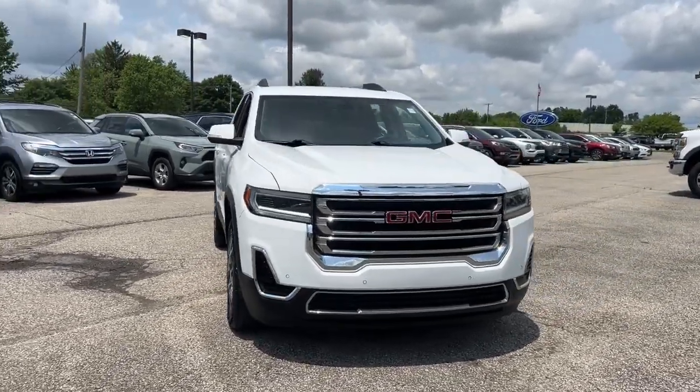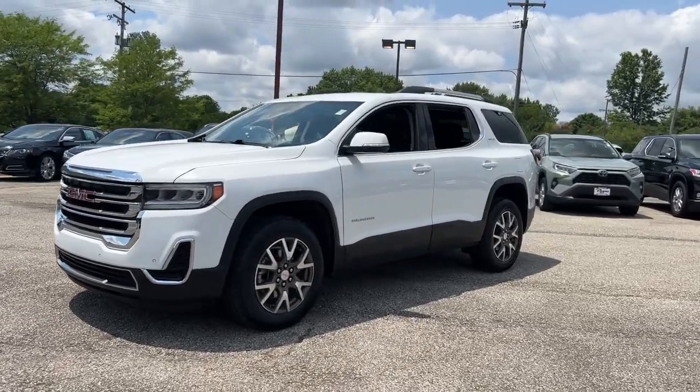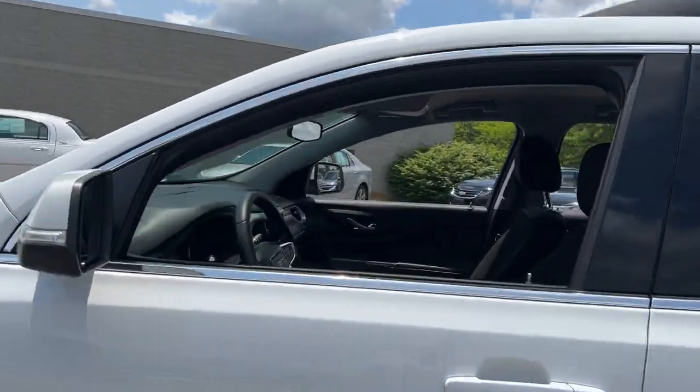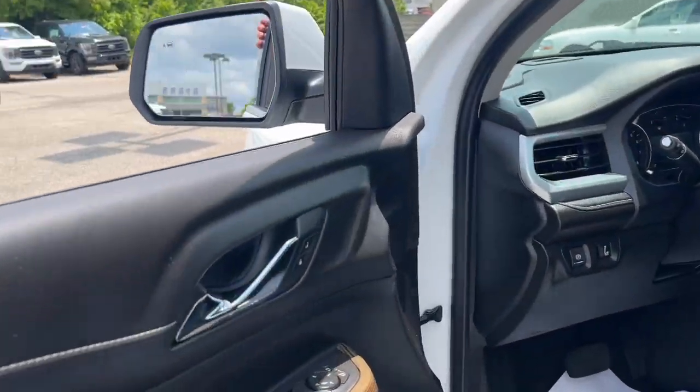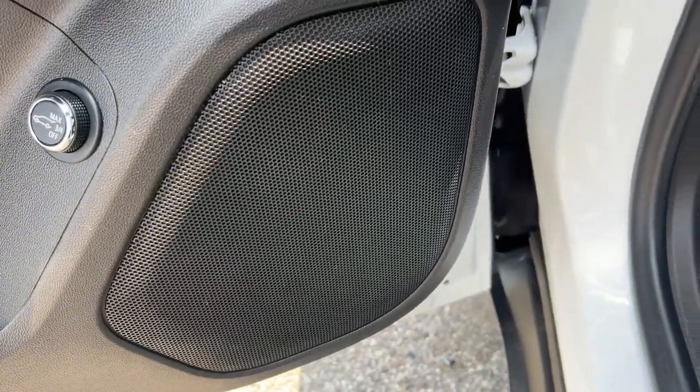Get into a car with value — a 2022 GMC Acadia with less than 35,000 miles on the odometer. This vehicle provides excellent value. Take a closer look at this handsome GMC Acadia, the safety-minded family hauler that offers the space and amenities you need.